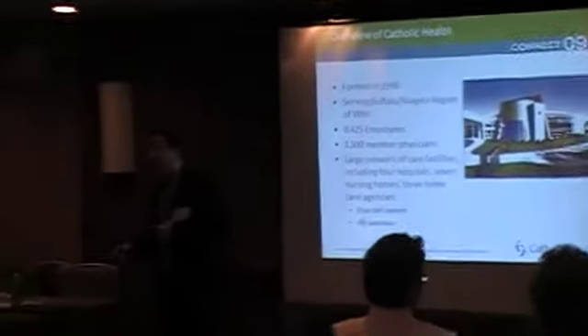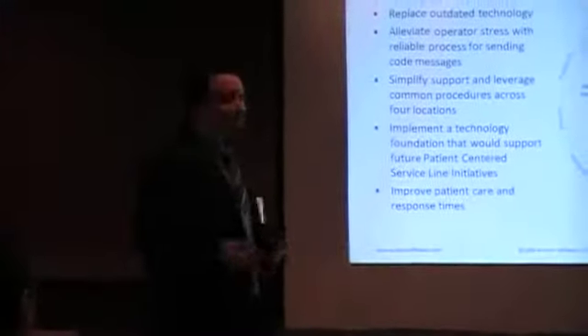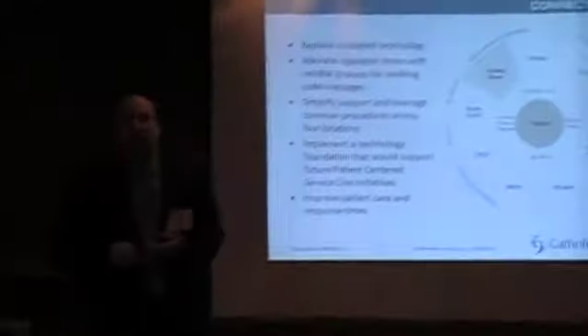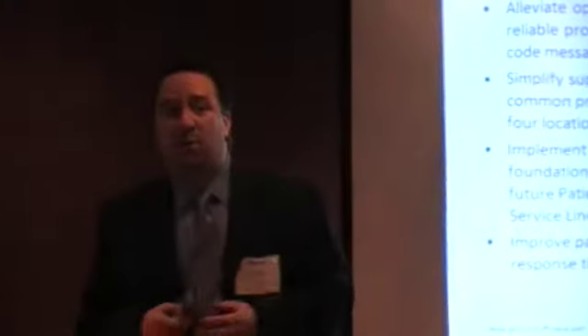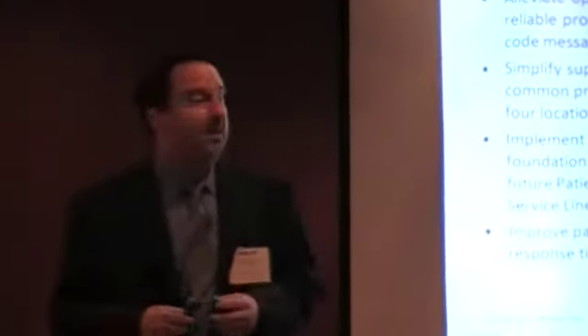My primary area of focus is the Buffalo Niagara region. We are a four-hospital system spread across the entire Buffalo Niagara region. We have a whole gamut of services — nursing homes, primary care centers, blood draw stations — so we're a full-service hospital organization. Like all of you, we have challenges in our technology and our desire to provide the best possible patient care. In terms of our code paging, we had some pretty outdated technology that was prone to failure. That was our driving force in looking for a new solution to provide this critical messaging solution.